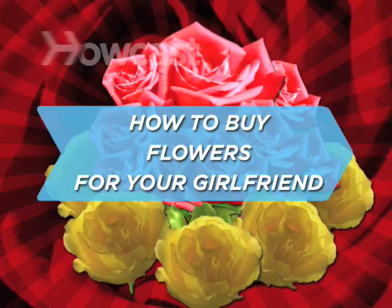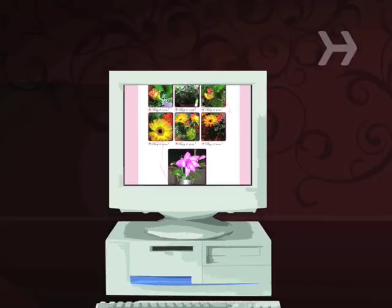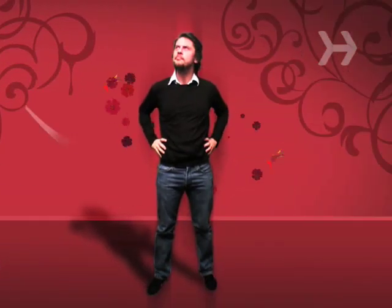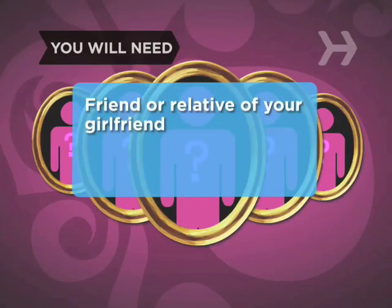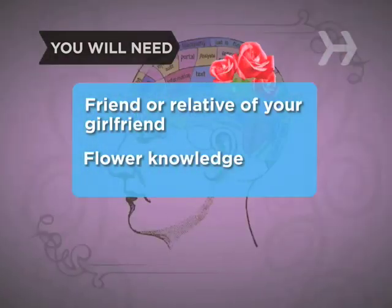How to Buy Flowers for Your Girlfriend. Sure, you could go online and send the first flowers you see, but a little thought and planning will go a long way toward impressing her. You will need a friend or relative of the recipient and some knowledge of flowers.